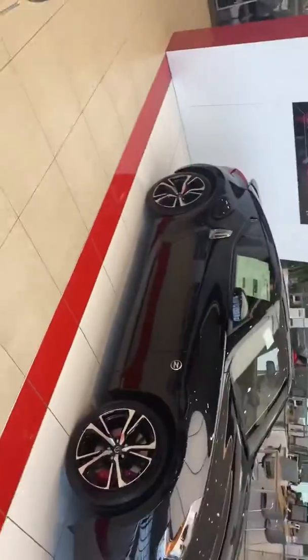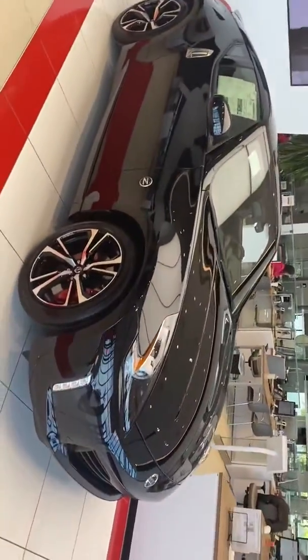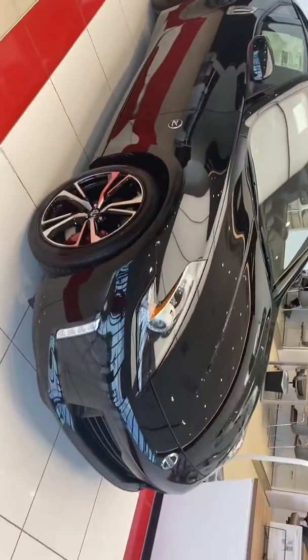Hi Carlos, it's Lou here at Ansira Nissan. I saw you had inquired about a 370Z. We happen to have one on the showroom, and I thought I'd just kind of show you an up-close video on the car, give you an up-close look at it.